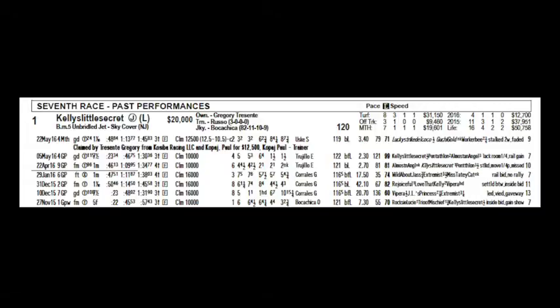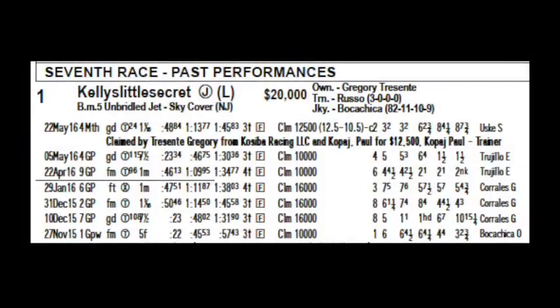Let's take a look at Kelly's Little Secret. Starting from the left, you'll see the date of the race — May 22, 2016 — followed by the number 4, that's the race number on that day's card. Next, you'll see the letters MTH, that's an abbreviation for Monmouth Park.